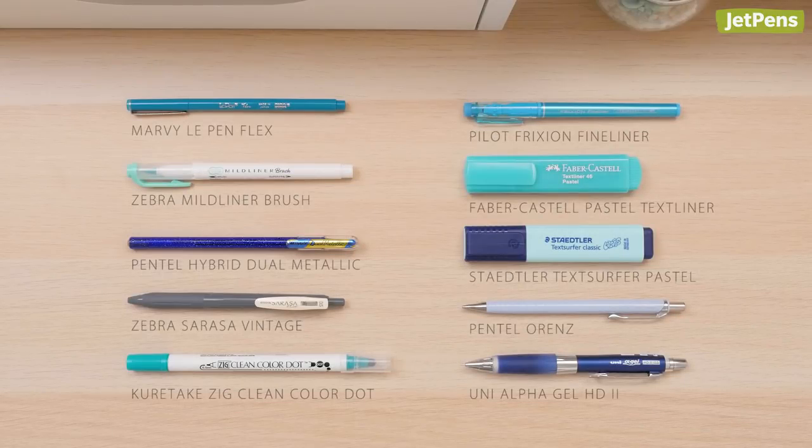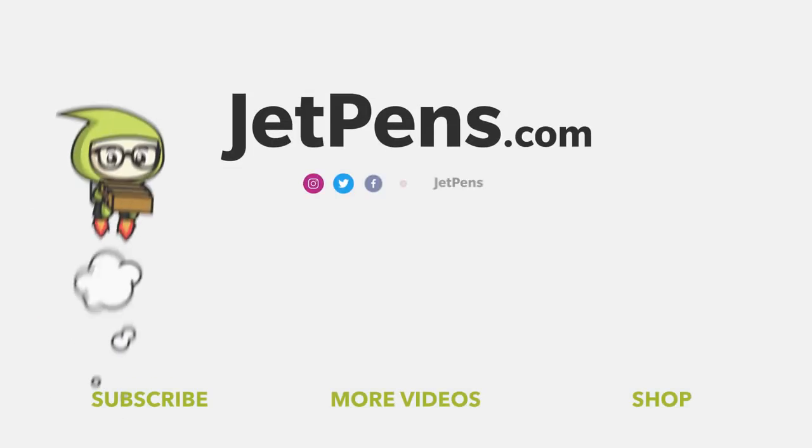And there you have it — our favorite releases for pens and pencils for 2019. Did any of your favorites make the list? Next week we're sharing our favorite fountain pen releases, so keep your eye out for that. You can shop all of these items and more at JetPens.com. Thanks for watching.